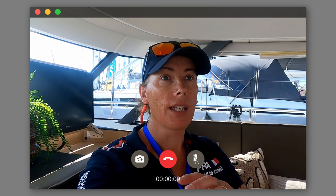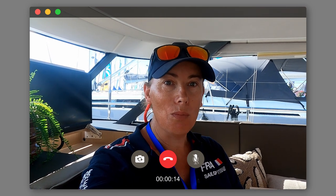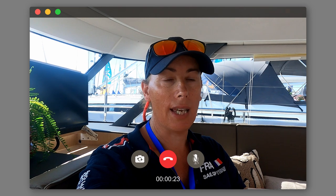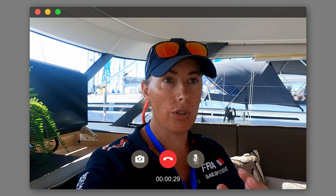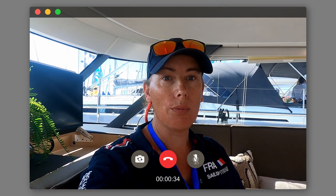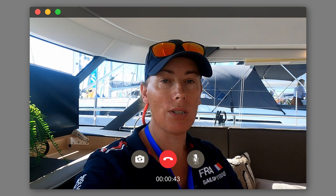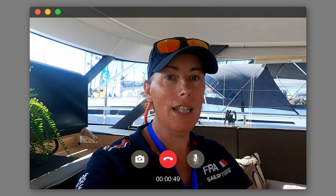If you're a returning viewer but not yet a subscriber, we'd really appreciate you hitting that subscribe button. It doesn't cost anything and takes a few seconds, but it makes a massive difference. More subscribers means more views and more opportunities to go on sea trials, test different boats, and bring you more and better content. Please consider subscribing, hit the like button, and leave a comment below.